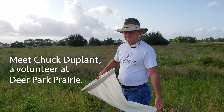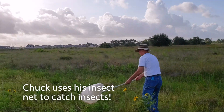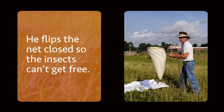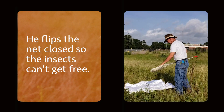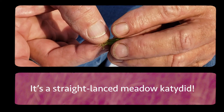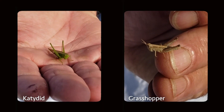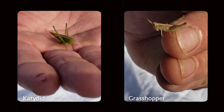You can see them — still got a little bit of growing to do. They're very similar to grasshoppers. You can see their legs are much wireier and longer.